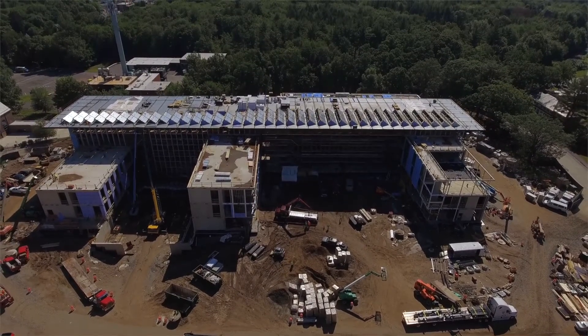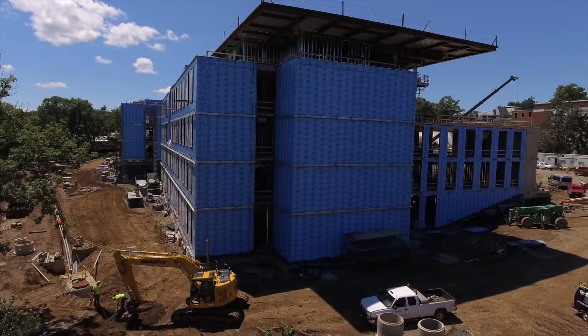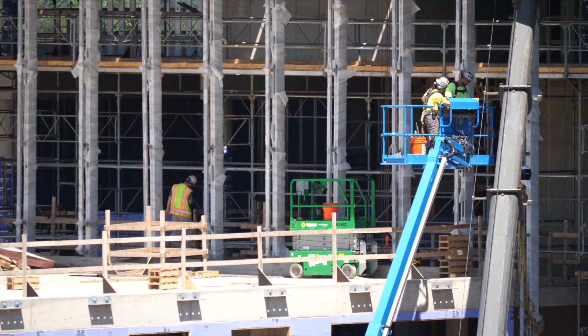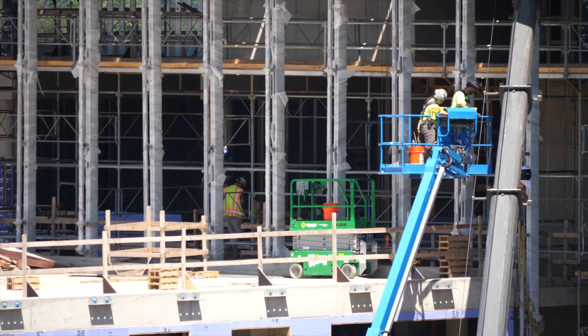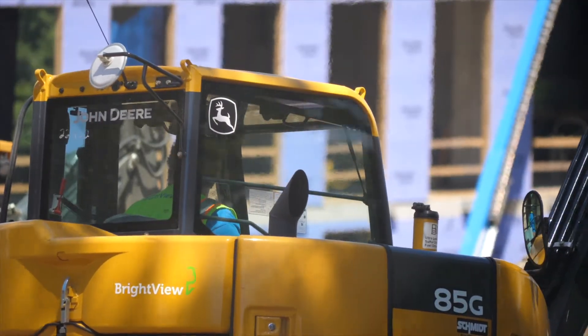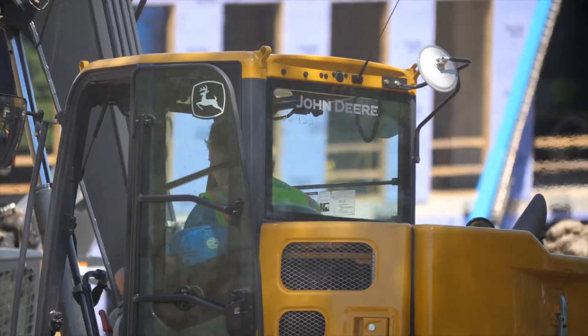The building is about 250,000 square feet. Over the course of the project, it will take roughly three-quarters of a million worker hours. We're going to consume over 2,000 truckloads of concrete, roughly 45 miles of piping, and 250 miles of wire.